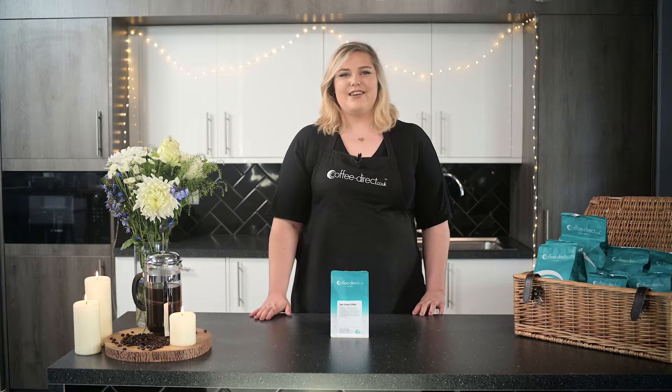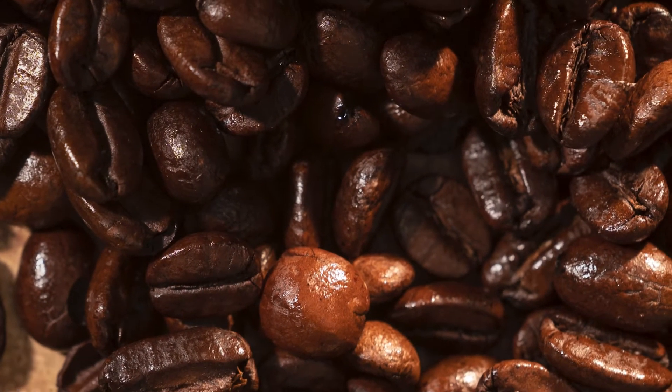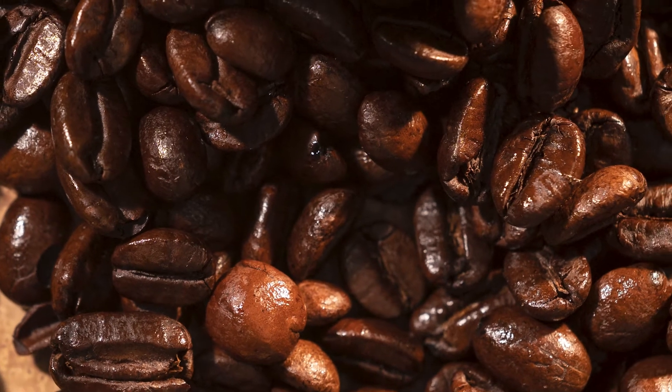Hi, welcome to the Coffee Direct kitchen. Let's have a little look at our Java Santos coffee. This wonderfully strong coffee is a beautiful blend of Indonesian Java and Brazilian Santos that is full of flavour but without any bitterness.